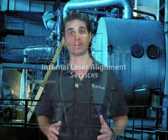Hi, I'm Damian Joseph-Spurt from Equip and today I'm here to talk to you about our new Faro Laser Tracker service for internal alignment.